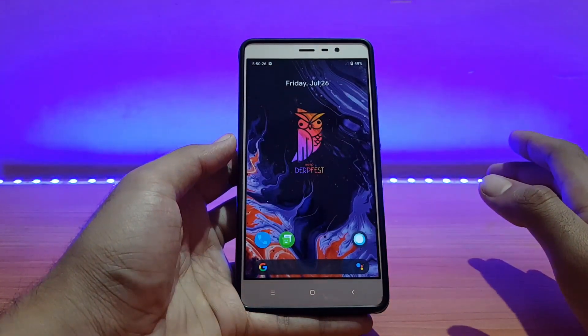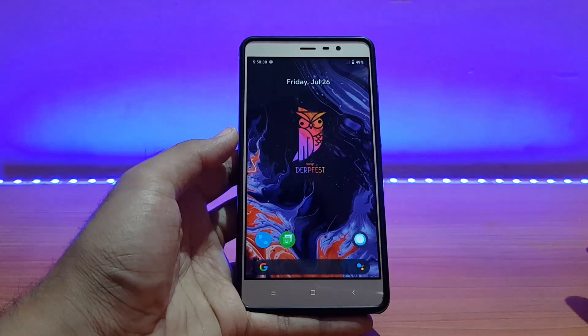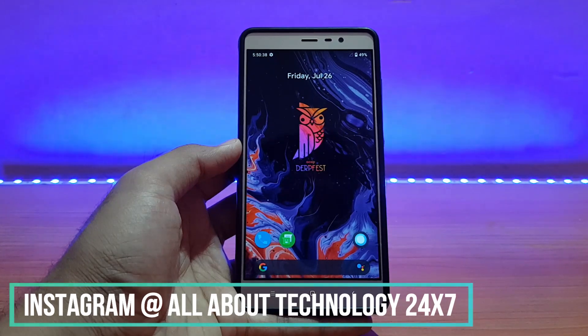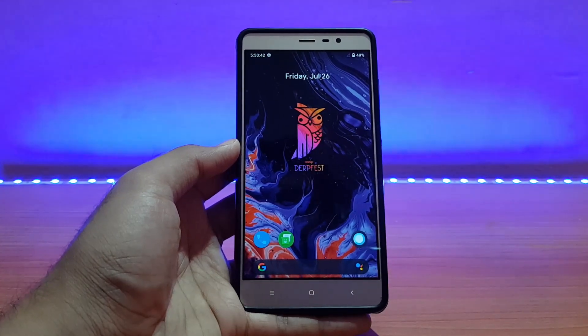So this was a quick review of the AOSIP DubFest latest build on the Redmi Note 3. That's pretty much it for this video. If you liked it, please give it a big thumbs up and subscribe to my channel for more videos like this. Follow me on Instagram and Facebook — I'm active there for tech questions. This is All About Technology 24/7 signing off — have a great day, peace.